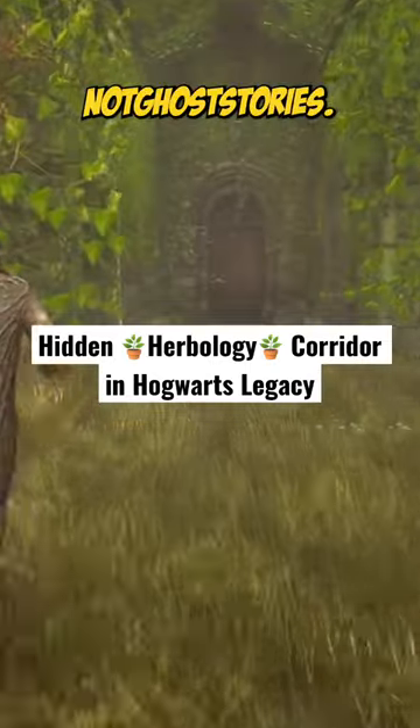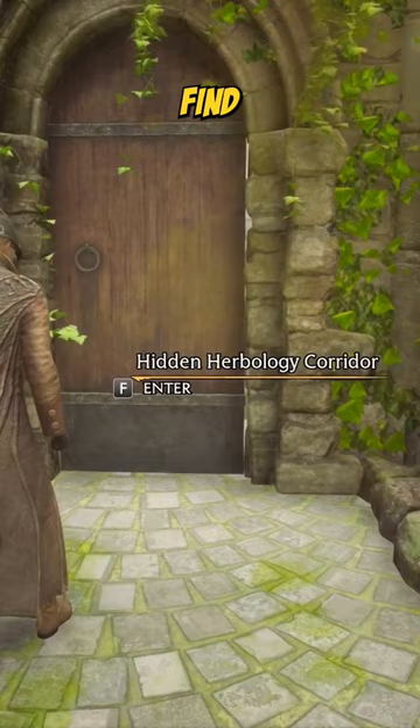What's up team, it's Not Ghost Stories, and today we're talking about a hidden herbology corridor that you can find while playing Hogwarts Legacy.